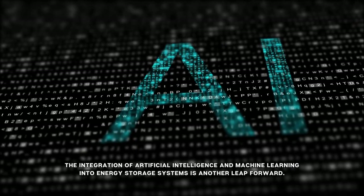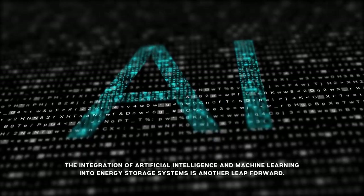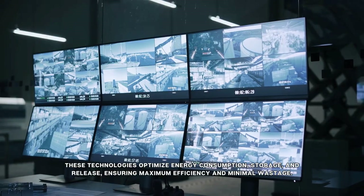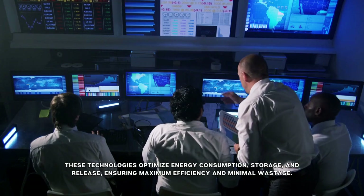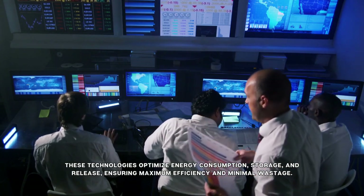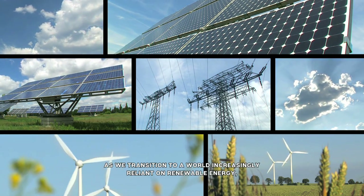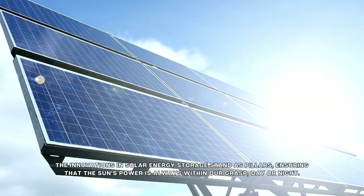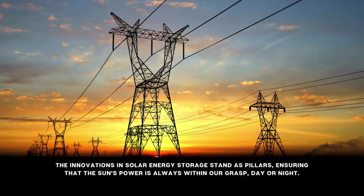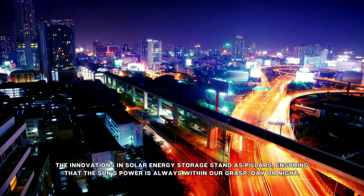The integration of artificial intelligence and machine learning into energy storage systems is another leap forward. These technologies optimize energy consumption, storage, and release, ensuring maximum efficiency and minimal wastage. As we transition to a world increasingly reliant on renewable energy, the innovations in solar energy storage stand as pillars, ensuring that the sun's power is always within our grasp, day or night.